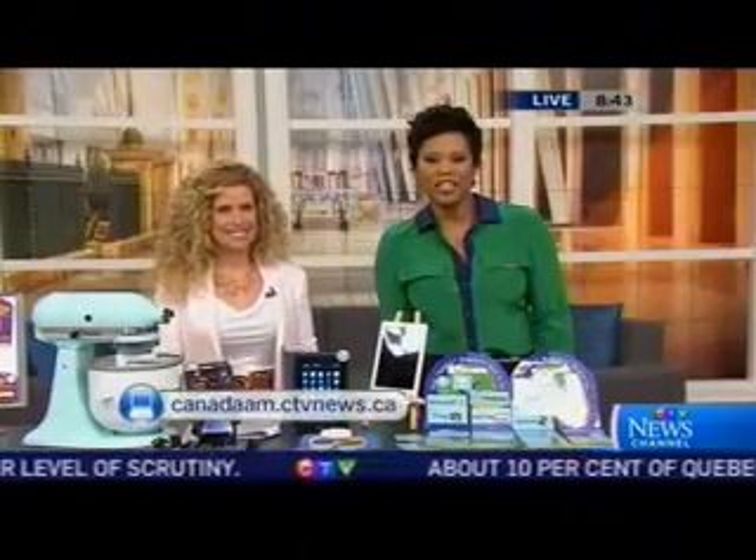Good to see you — thank you so much for having me. For more information on the Parent Tested seal of approval, you'll find a link on our website, canada.am.ctvnews.ca.